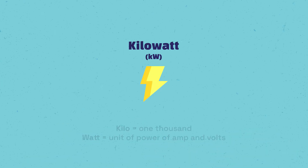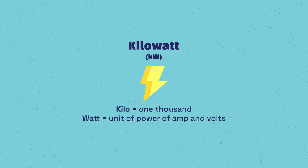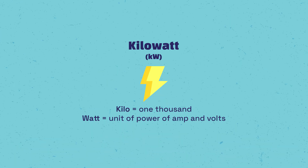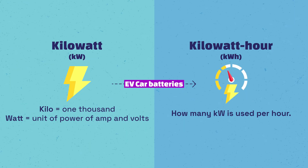Before we go into the answer, let's first define the term kilowatt hours. Watts in kilowatt hours are the unit of power, which is a combination of amp and voltage measurements. In simple terms, it refers to how much power is able to run through any given power supply. Therefore, electric car batteries have their capacity measured in kilowatt hours, meaning how many kilowatts can go out of the battery for how many hours.